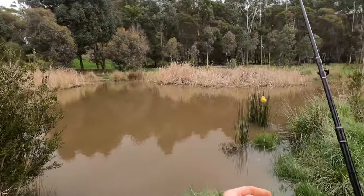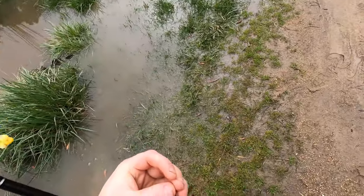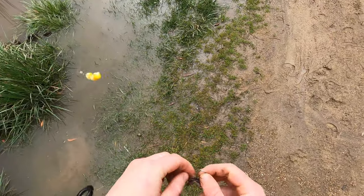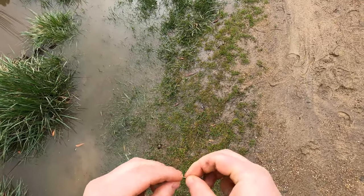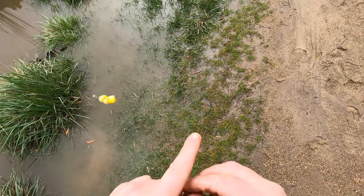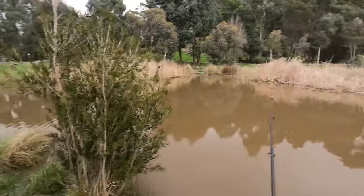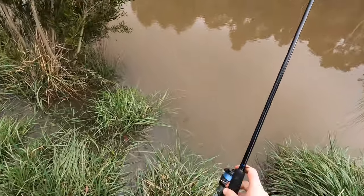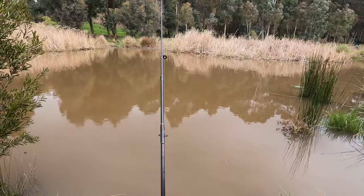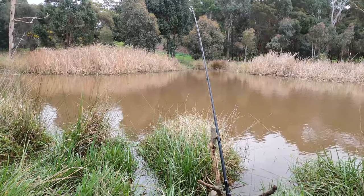There was just a bit of resistance then — I reckon we had him, he was just sitting there nibbling it. Then the line got all tangled up with a knot in the middle — not sure how that happened. All right, let's go again. We're on to something here — if we're getting bites, there is something in here and we're gonna get it.